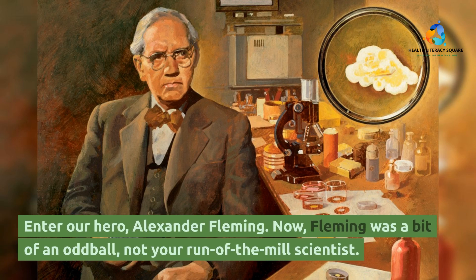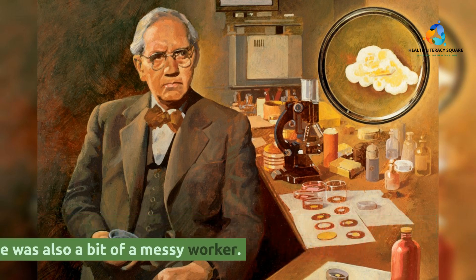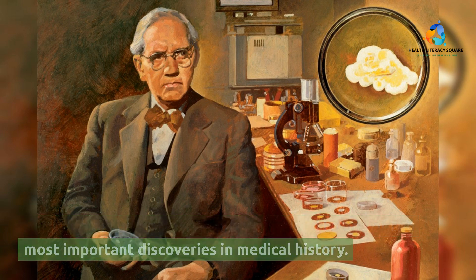Enter our hero, Alexander Fleming. Now, Fleming was a bit of an oddball, not your run-of-the-mill scientist. He was also a bit of a messy worker. But little did he know that this would lead to one of the most important discoveries in medical history.